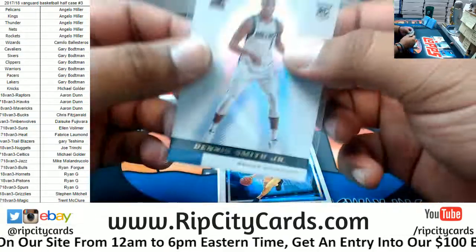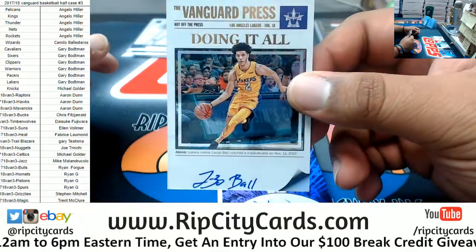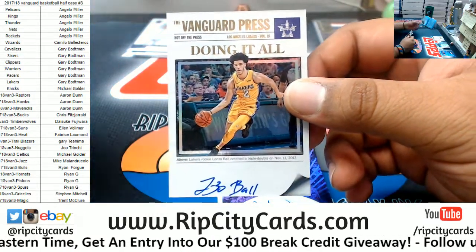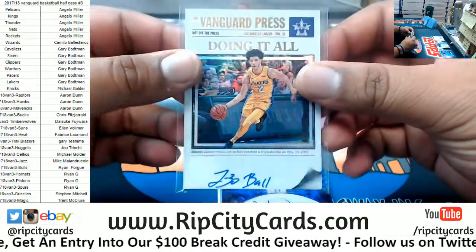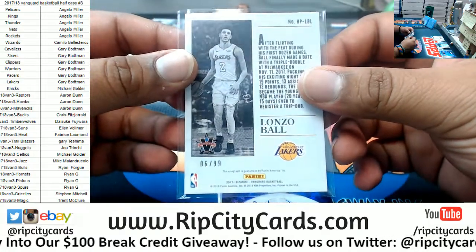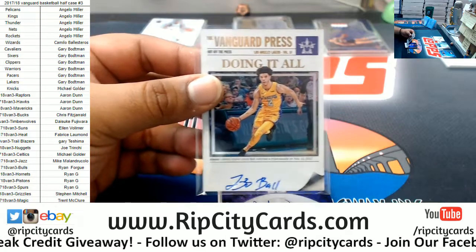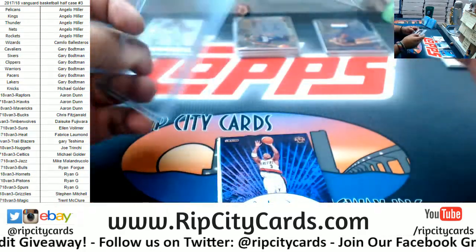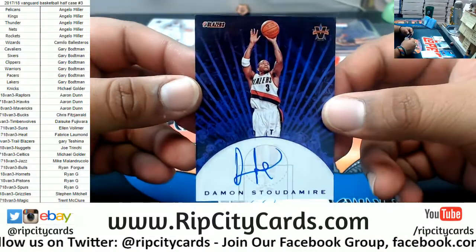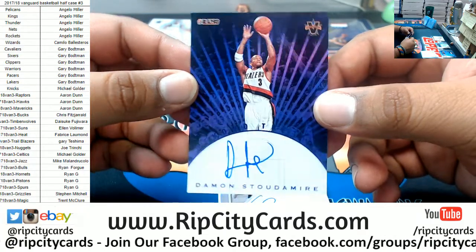The Lakers getting something in the filler — a Lonzo Ball. Could you sign it any lower, though? Lonzo Ball with the Lakers rookie auto, to 99. Very nice. Damon Stoudemire of the Blazers with the autograph. Nice.